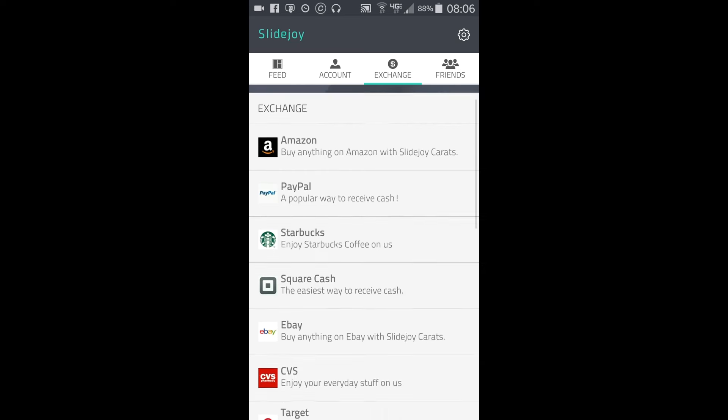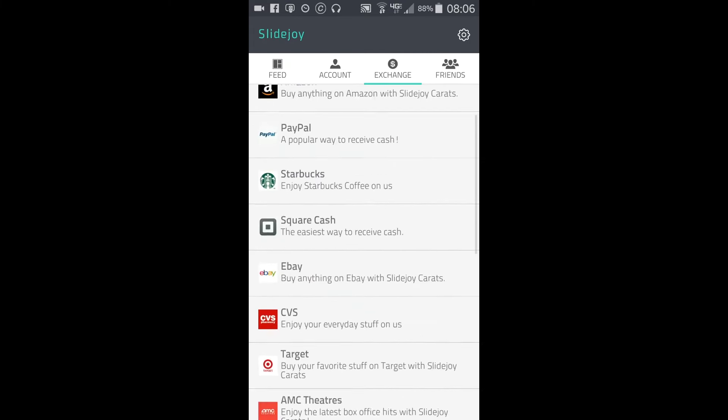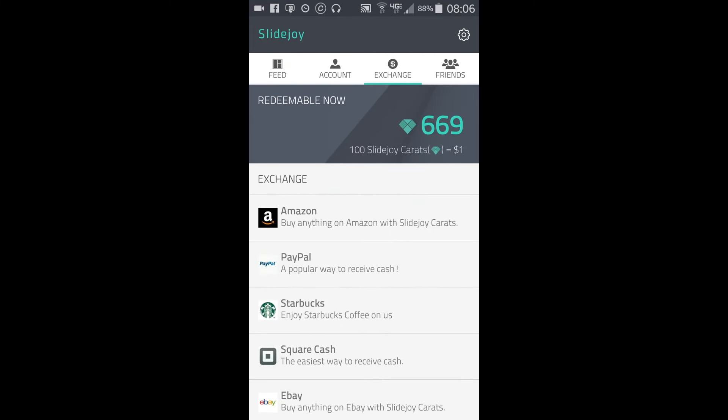The Google Play thing does bug me a little bit, but they have replaced it with a lot of different things. It seems like they've teamed up with the app Gift to offer gift cards, so now we have all these different choices — the big one being the Amazon one at the top, which is what I'm going to be using the most.